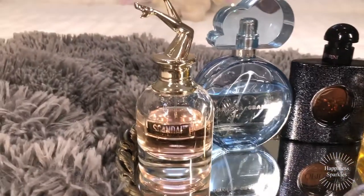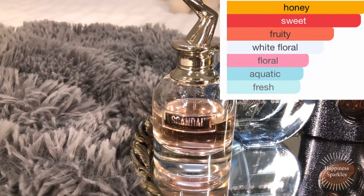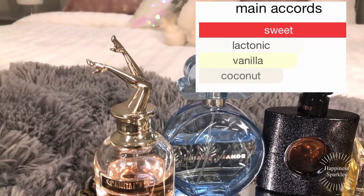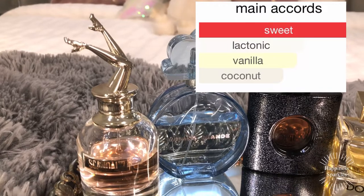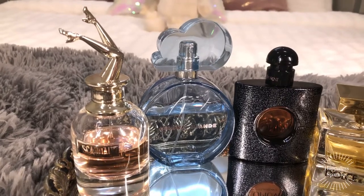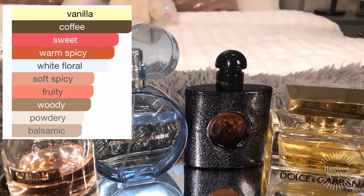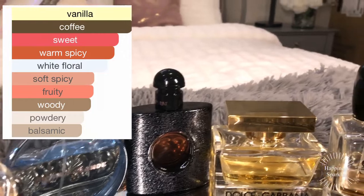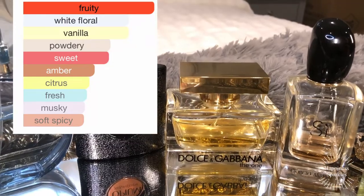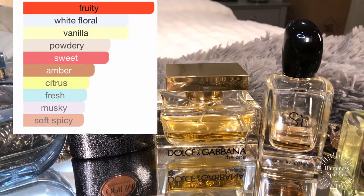Tuesday I wore Scandal — Scandale et Paris by Jean-Paul Gaultier. I also wore it on Wednesday, as did Nora. I wore it all day on Wednesday and I think she wore it on Thursday. That was her choice and my choice for Wednesday. Thursday I wore Black Opium, and Friday I wore Dolce & Gabbana The One — I'm going to insert a video where Heather and I went out for the day, and that was the fragrance I chose to wear.